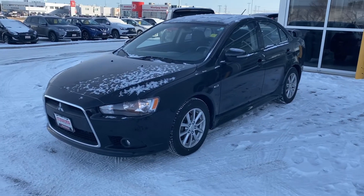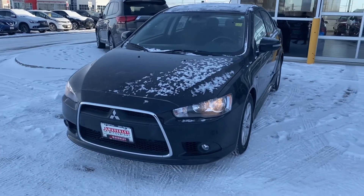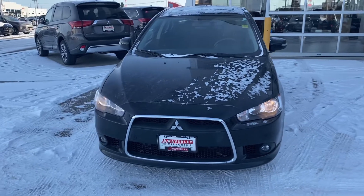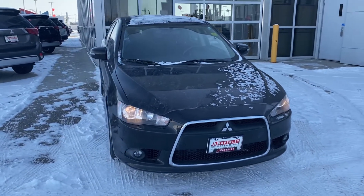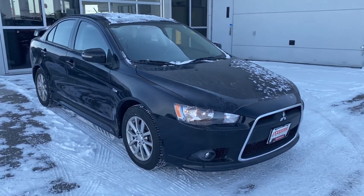Taking a look at the outside of this Lancer, you will see the aggressive boxed front end and headlight design. This Lancer comes with the 2.4 liter MiVEC engine making 168 horsepower and 167 pound-feet of torque.